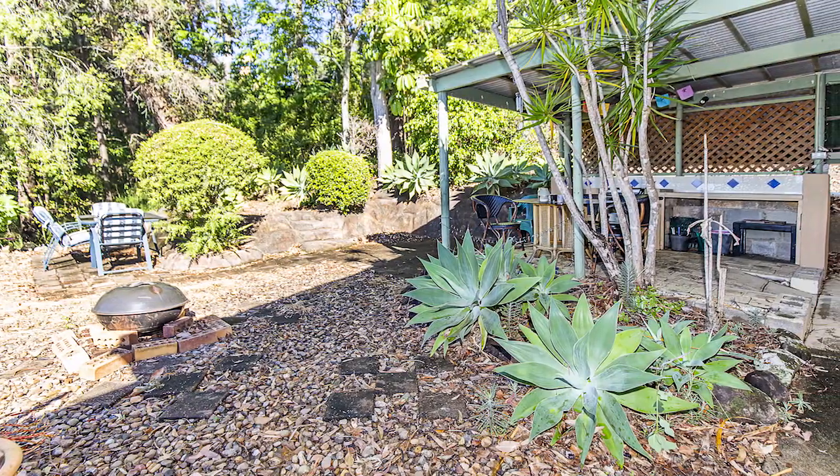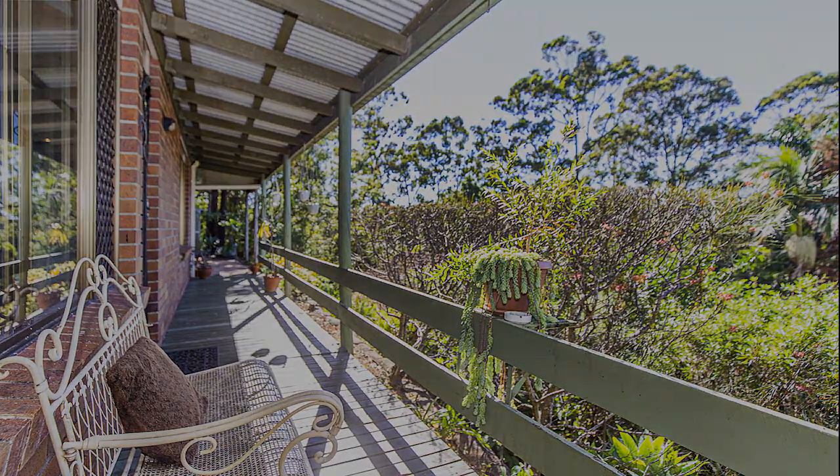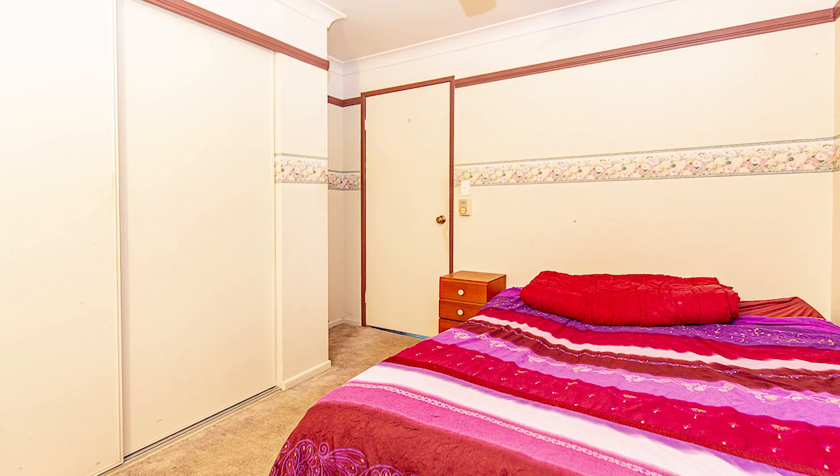Could this be the best value house in Belamble Heights? Enjoy walking up to the front door via the covered deck, step inside and enjoy the spacious living area.